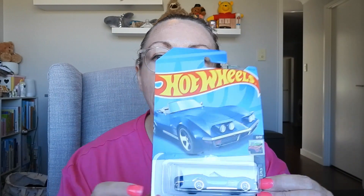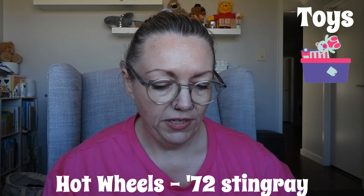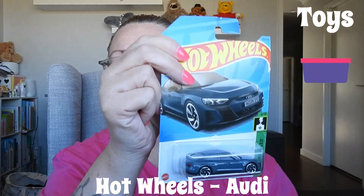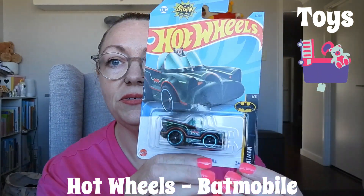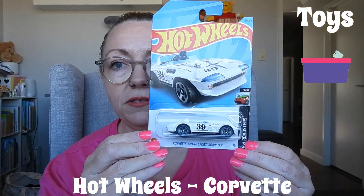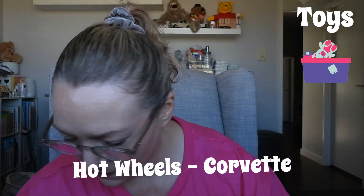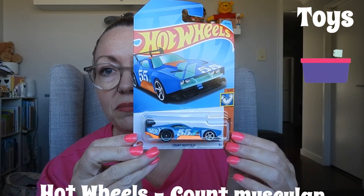The first Hot Wheels is a '72 Stingray Convertible. The next is an Audi RS e-tron GT. I got these from Kmart — they're two dollars each. There's a Classic TV Series Batmobile — so cute! And then a Corvette Grand Sport Roadster. And here's a Count Muscular — Muscle Mania — from something I don't know, but I thought it was cute.